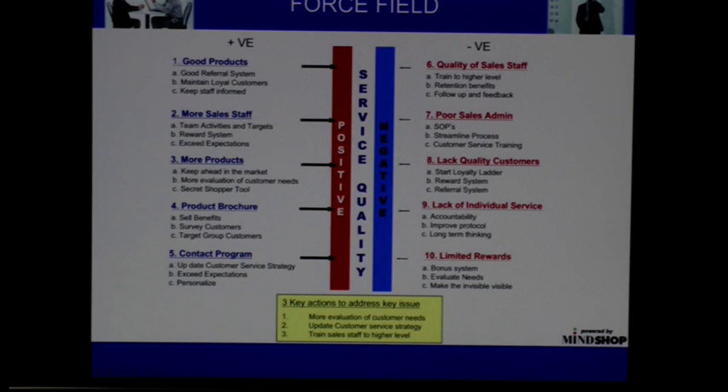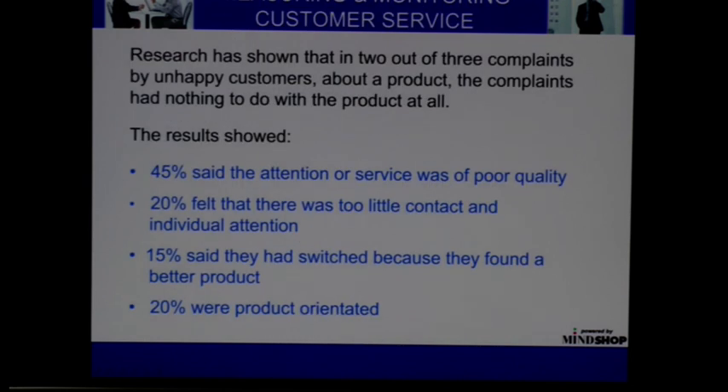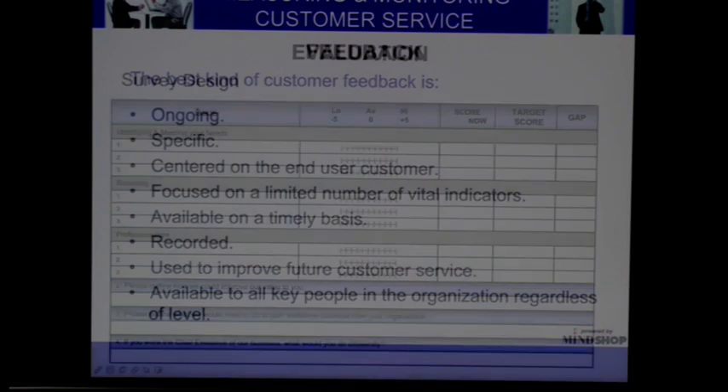And then strengthen that. And then in red on the right-hand side, what's holding you back — putting counter plans in to take the pressure off so that you can forge forward successfully.